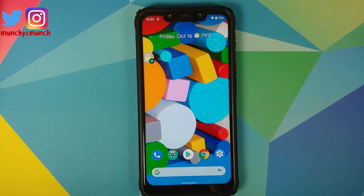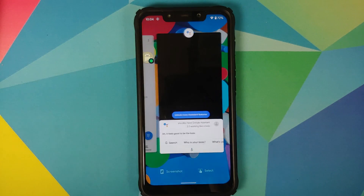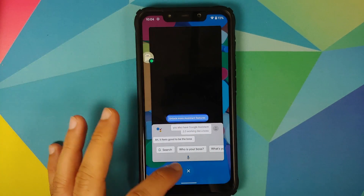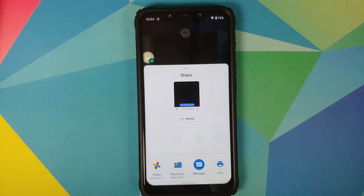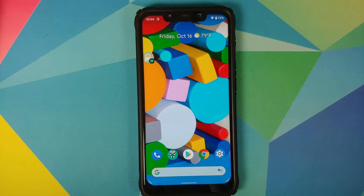The first thing I recommend when you install this build is to update your applications from the Play Store. As you can see, we have Pixel Launcher — everything is super fine, super fast, super smooth. Text selection works absolutely fine, no issues at all. You can also take a screenshot, tap on share, and the quick share menu is built in. Press and hold any application and you can pin it to your quick share menu.